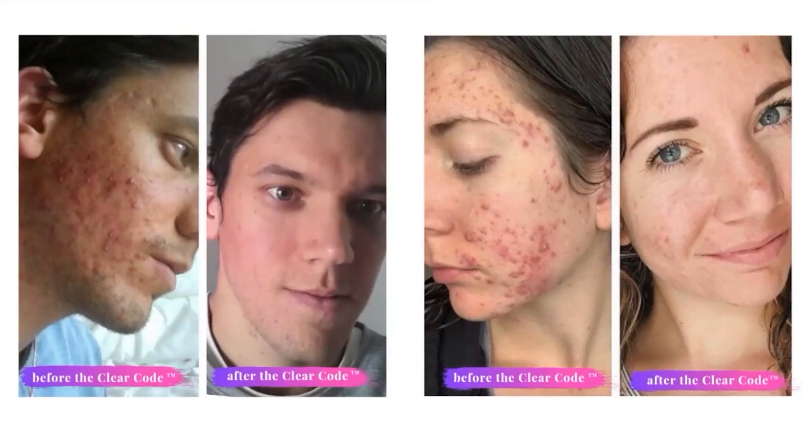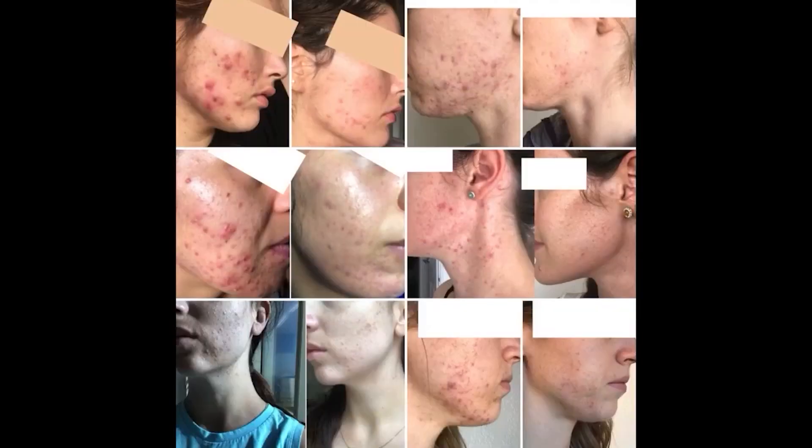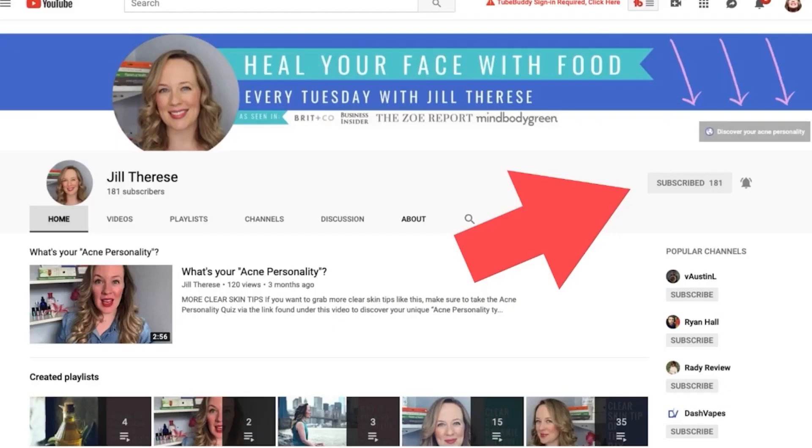Hi there, my name is Jill Torres, and after 15 years of acne struggles I finally cleared my skin naturally. I created my acne clearing program, The Clear Code, to help you do the same. Seven years and thousands of clients later, I've made it my life's work to get you clear skin without pills, creams, and/or crazy hormones — so make sure you subscribe to my channel and hit the bell to be notified when I post a new video.